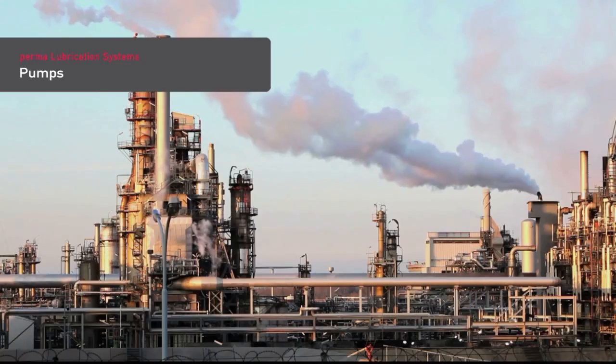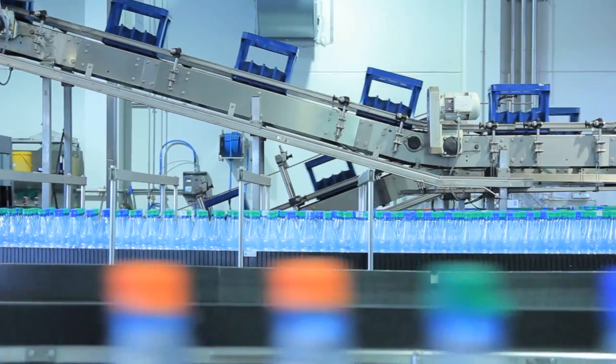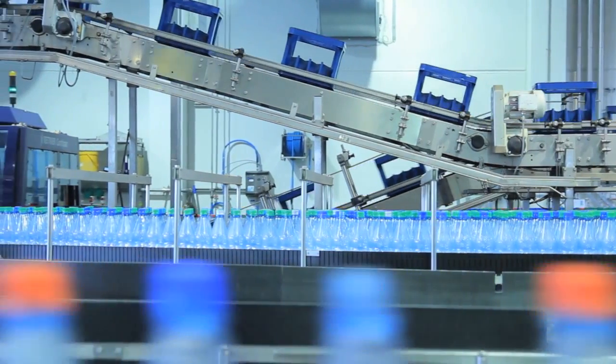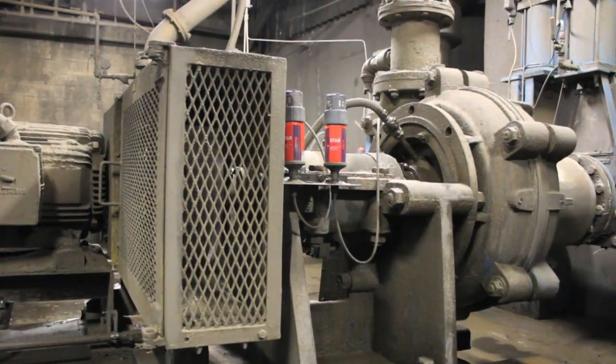Pumps are mainly used in mining, in the chemical industry, in power generation and in the food industry. They are the most important equipment in many industrial applications.